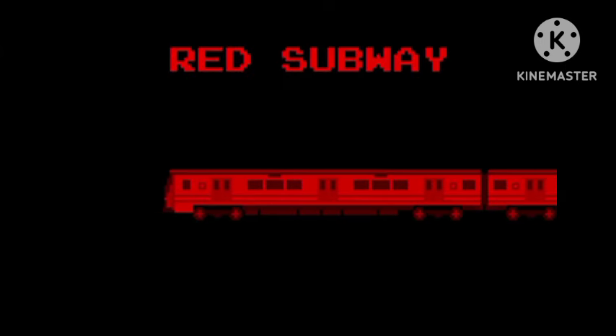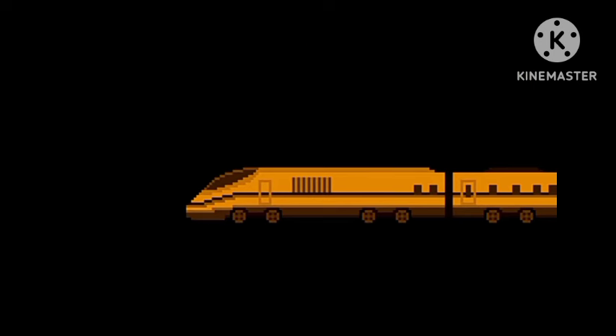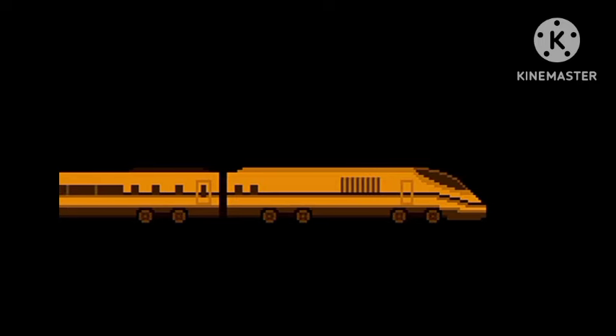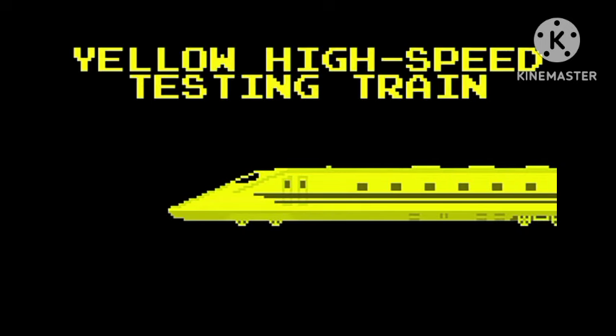Red Subway. Orange High Speed Train. Yellow High Speed Testing Train.